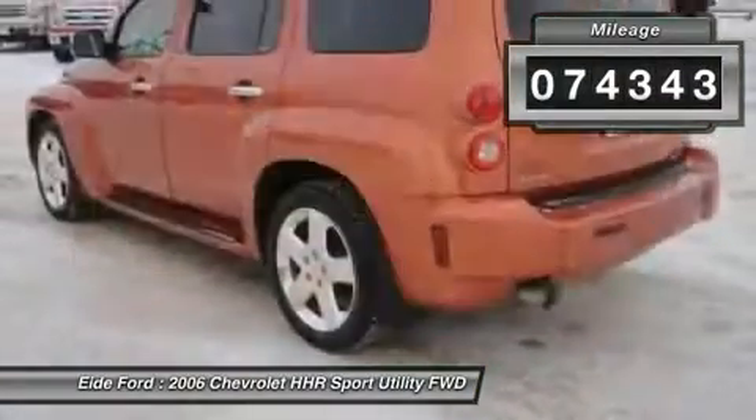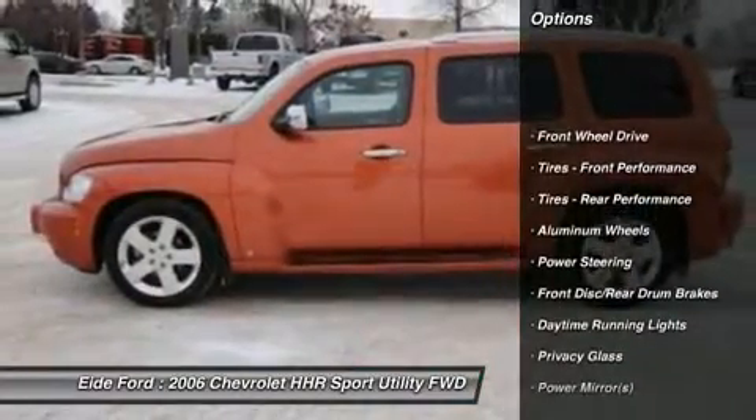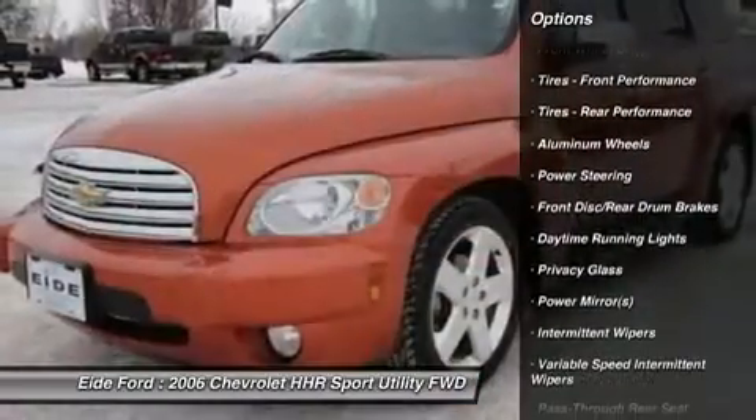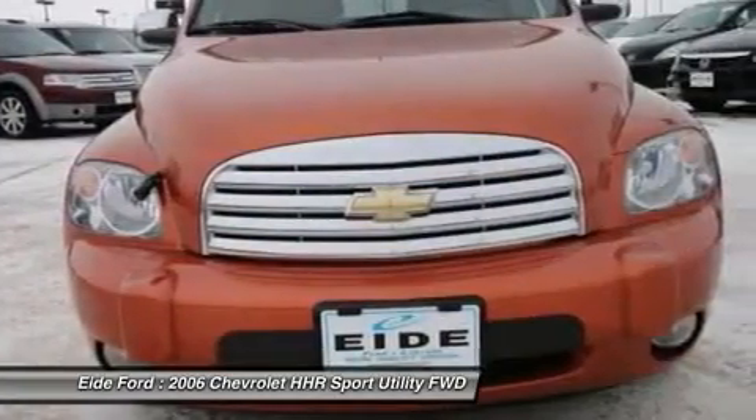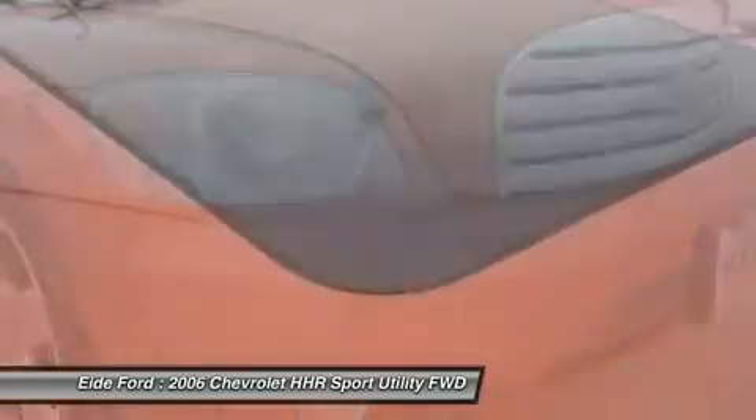Here are some of this vehicle's great options: air conditioning, driver airbag, power steering, adjustable steering wheel, cruise control, floor mats, aluminum wheels, keyless entry, front wheel drive, AM FM stereo radio.